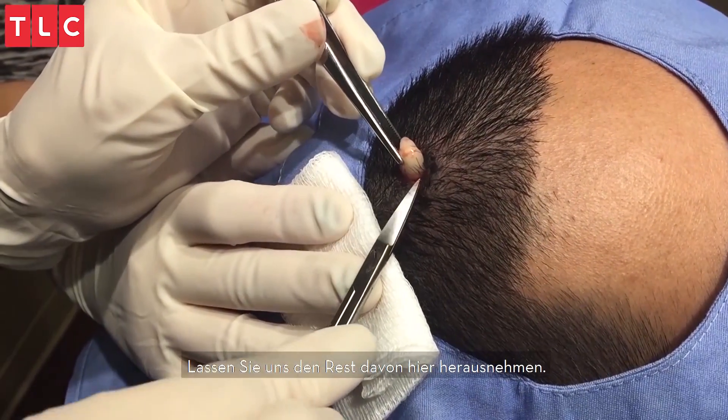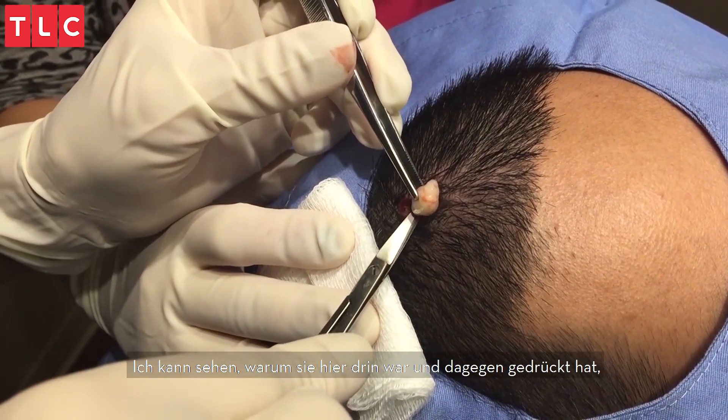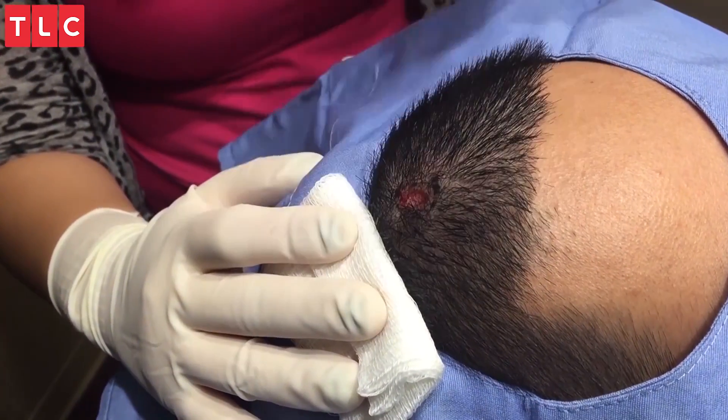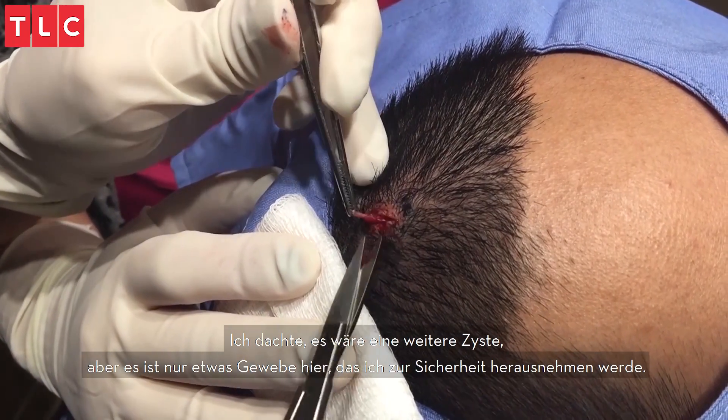Let me pull the rest of it out here. I can see why it was kind of pushing against you — that's why it kind of got a bump on one side. There's just a little bit of tissue here, I'll just take that off just in case.